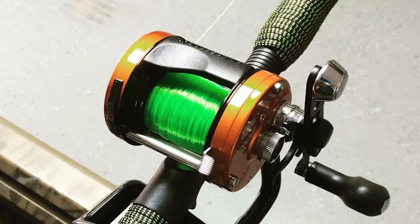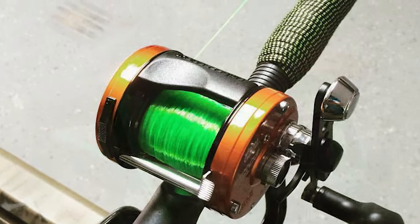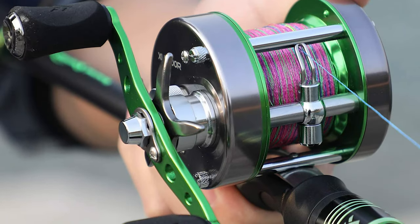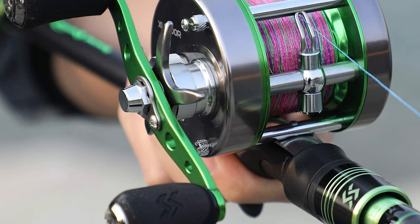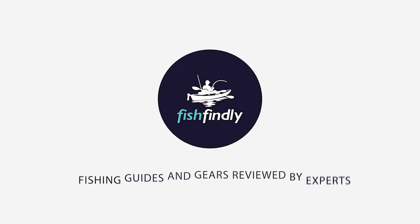We've included quite a few types of catfish reels, so pay attention and pick the one best suited for your needs. If you are using any of the catfish reels listed here, let me know your opinion in the comments.